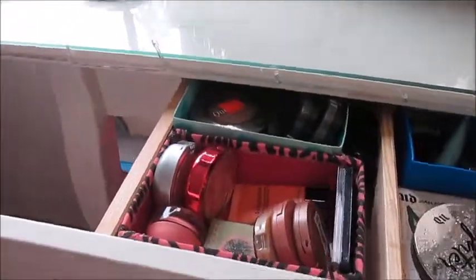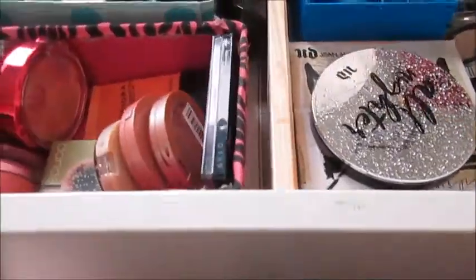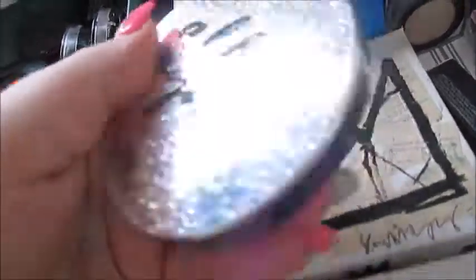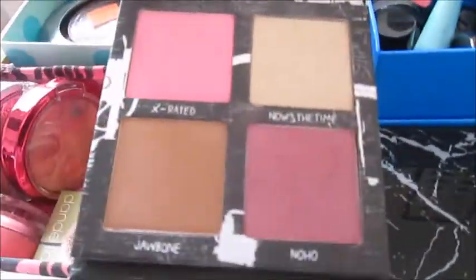Now we have a drawer here that I love because it looks like it's not a drawer. In here I have my blushes, some shimmery blushes, bronzers, a little eyeshadow palette, my Urban Decay All-Nighter waterproof setting powder, an Urban Decay face palette, and a Quo face palette.